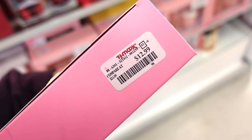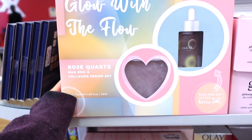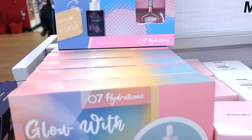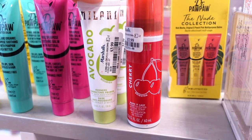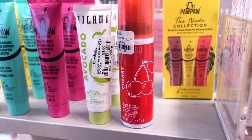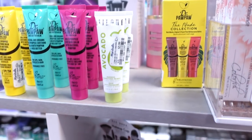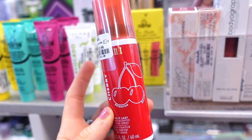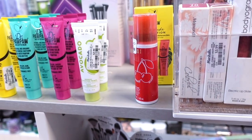Next up I found some Milani items. This is the Avocado Redness Correcting Primer — great if you have rosacea — for $3.99, full size. Then I found the Cherry Mist facial spray for $3.99. I've found four or five of these already in different scents. I actually bought the peach one last week, so I'm excited to try that.